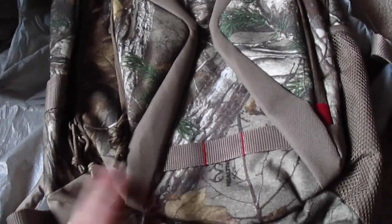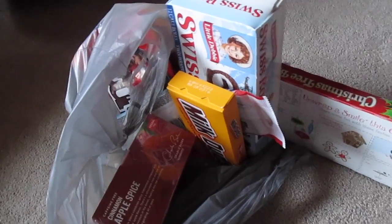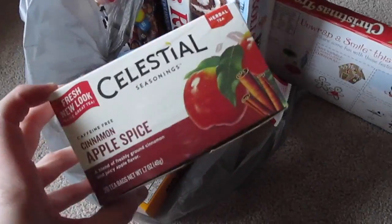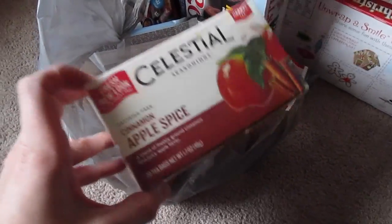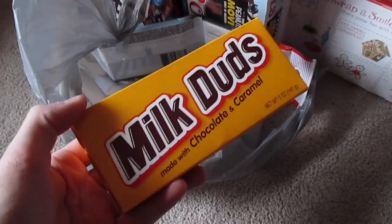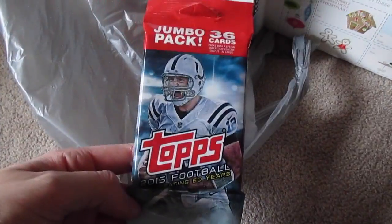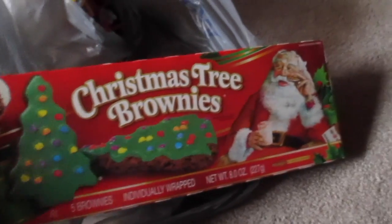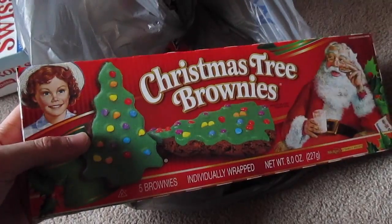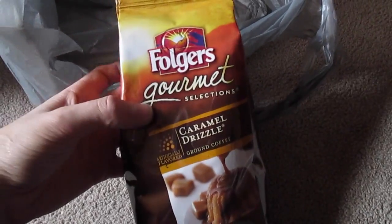For my dad, I got him this Realtree camo backpack. He said he wanted a backpack, so I decided to get him this one — it was about $10 at Walmart. I also got quite a bit of food for Christmas presents. For my dad, I got him this Celestial Seasonings Cinnamon Apple Spice tea since he likes tea a lot. I got these Milk Duds for a friend, NFL Tops trading cards for a cousin, Swiss rolls with the cute little Snoopy on the front for my sister, and also these Christmas tree Little Debbie brownies for her since she loves Cosmic brownies. My mom loves peanut butter M&M's so I got her those. And for my grandma, I got her this Folgers Gourmet Caramel Drizzle Coffee.